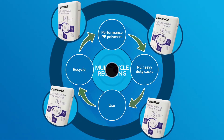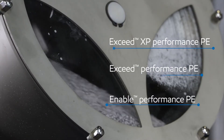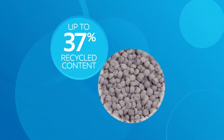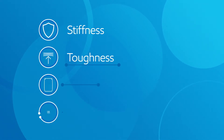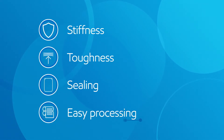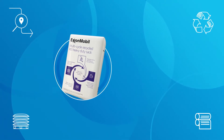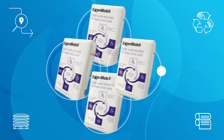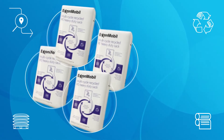For up to four full cycles, combining Exceed XP, Exceed, and Enable performance polyethylene polymers from ExxonMobil, along with up to 37% recycled content from used sacks, allows the properties of the film to be retained — including step-out stiffness, toughness, and sealing — while delivering high efficiency processing. Effective recycling is then made possible by tracing technology.